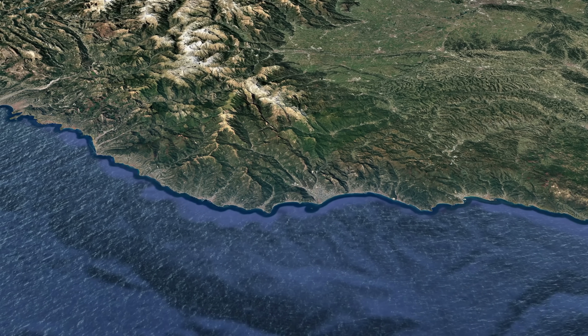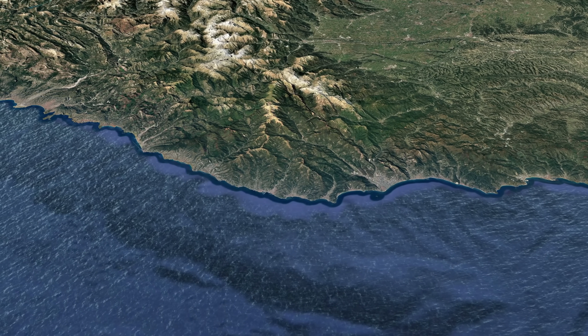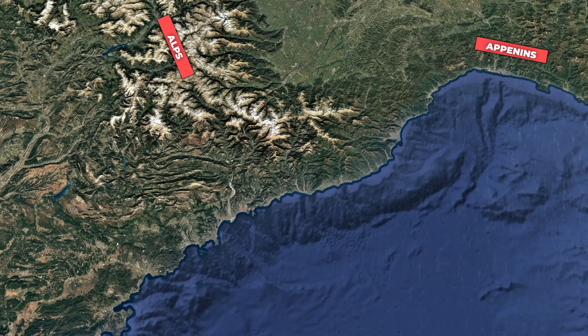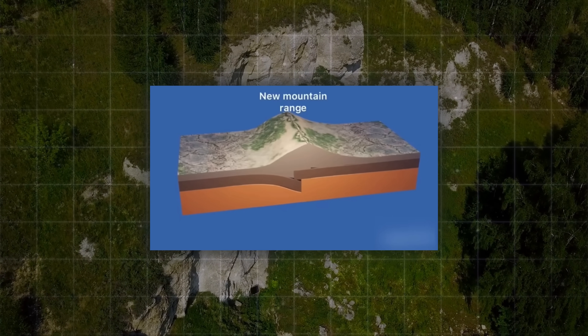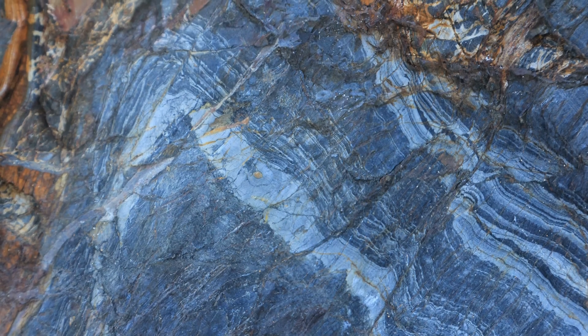The Ligurian and French Riviera are located in a geologically extremely complex transition zone. Here, the Alps in the west meet the Apennines in the east and fall directly into the Mediterranean Sea. Over many millions of years, the movements of the Earth's plates in this zone have led to intense folding, uplifting and fracturing of the Earth's crust.